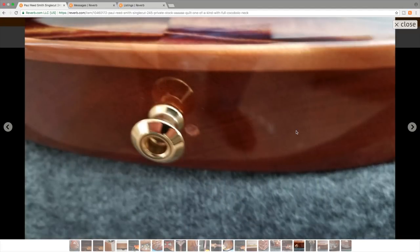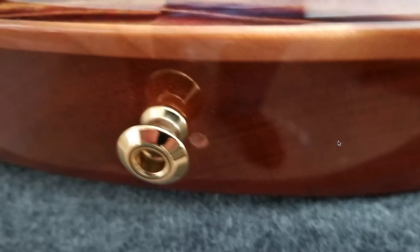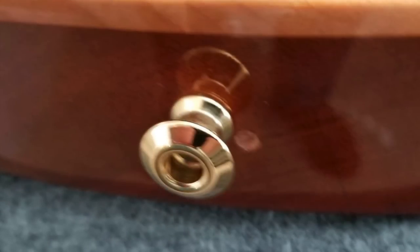One small flaw that this guitar does have is that, despite being a really high-end guitar, apparently PRS drilled this guitar in the wrong area for the bottom strap button and the owner had to fix this. You can see it definitely was not put centered originally.